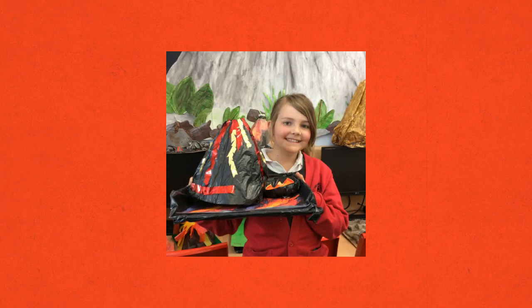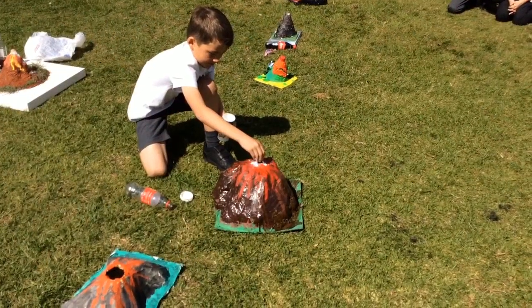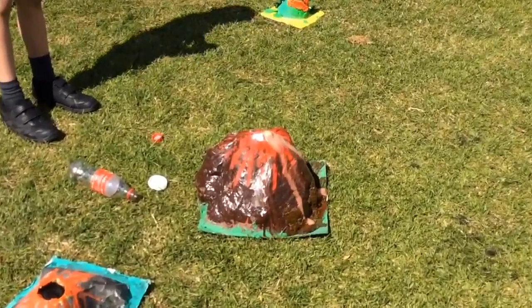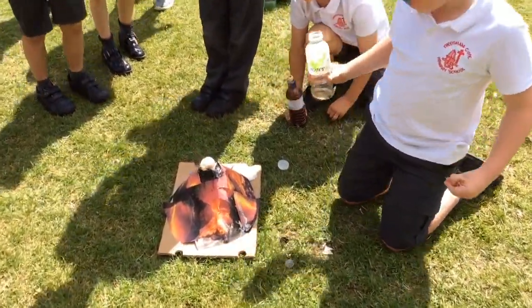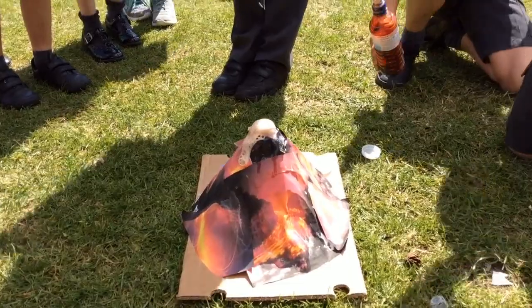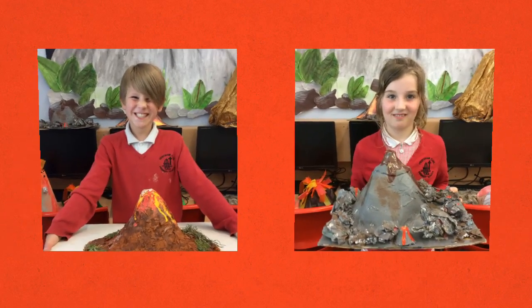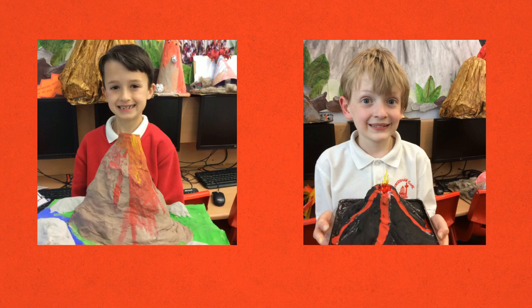I liked making my volcano because there was coke left and I liked to drink it. I enjoyed painting the lava. I loved getting my fingers all glittery. It was really exciting making my volcano because I got to squeeze ketchup into it to make it look like lava. I liked watching everyone's volcano erupt.